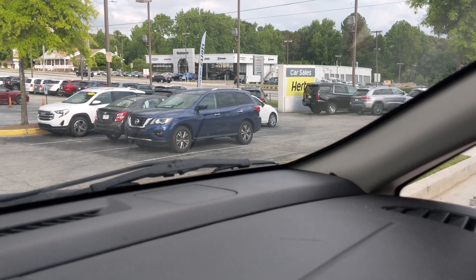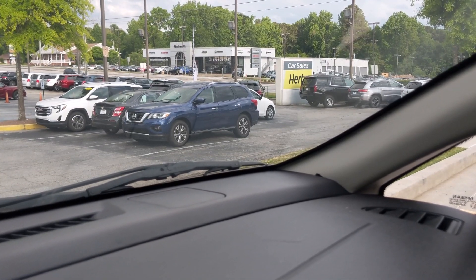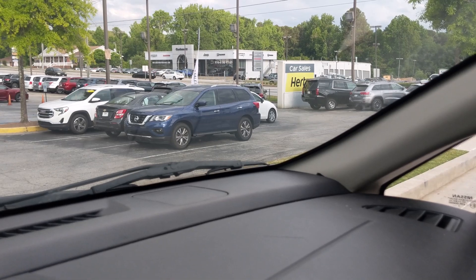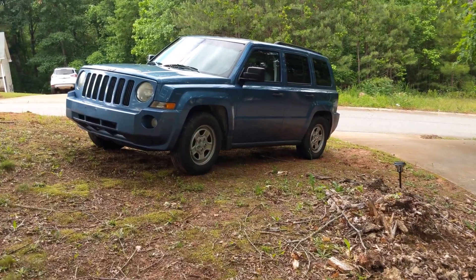We had a bit of a faff — we actually test drove the wrong car. They have two in the same color, same year, and they only have Pathfinder SV models anyway. This one has a thousand more miles on it but is a whole lot cheaper, so we ended up getting that one.